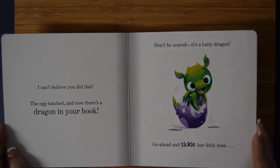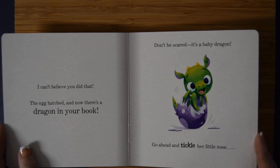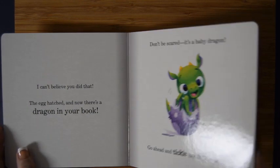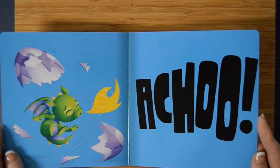The egg hatched and now there's a dragon in your book! Don't be scared, it's a baby dragon. Go ahead and tickle her little nose — tickle tickle tickle tickle tickle tickle! Oh, cute baby dragon!